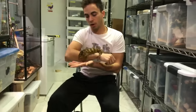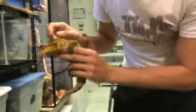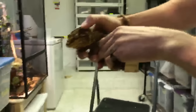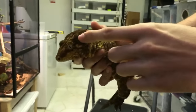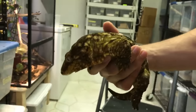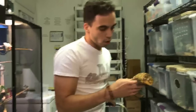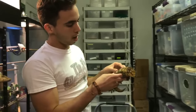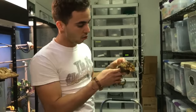Do leachianus bites hurt? Oh yeah, they hurt. See these big jowls and jaw muscles on this leachianus right here — these guys will definitely pack a strong bite.